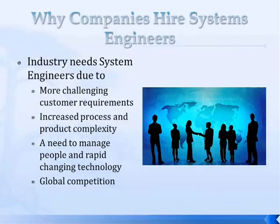So why would companies hire systems engineers? Because industry really needs them. Technology has gotten very complex in the last 30 years and employees are struggling to keep up. Industry is hiring individuals who can work on both the business side and the technological side — people who can manage both people and technology together. There are also more challenging customer requirements; customers expect products to be very intuitive and up-to-date, like iPads and iPhones, and industry has to keep up.